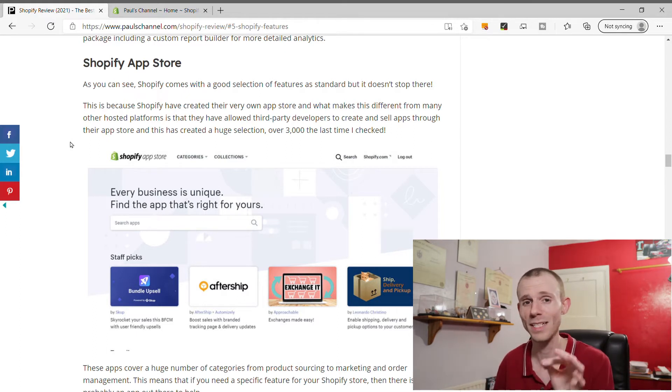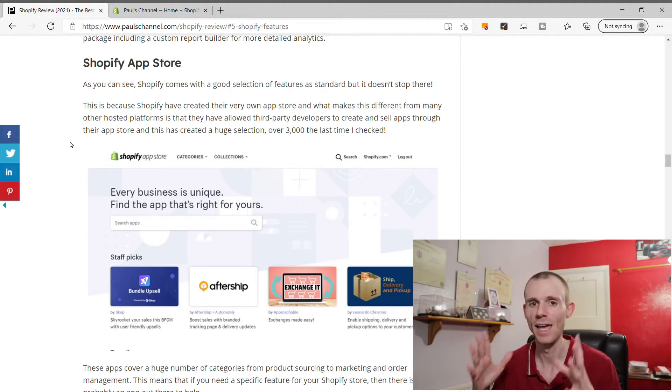Unfortunately not all apps are free. There's a good selection of free apps, and many offer a free plan, but this is usually limited on features - if you want full access you'll have to pay, and that cost is on top of your Shopify monthly fee. So you do have to be careful when installing apps to make sure your store isn't getting too expensive too quickly. Just use the apps you really need to optimize your store.